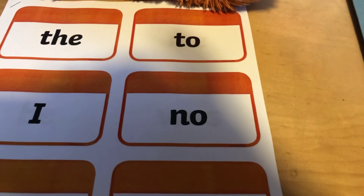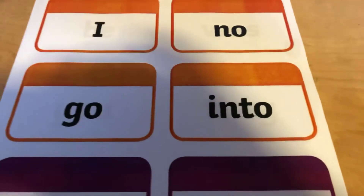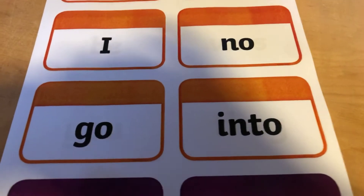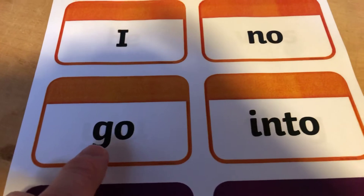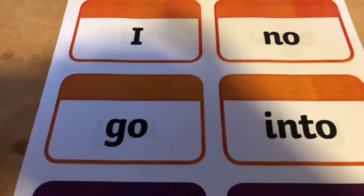Now if you remember this was 'o', it might help you to read this one. So we've got G and then O because it's tricky — 'go'. Can you shout 'go'?